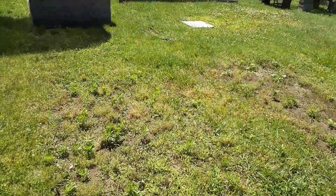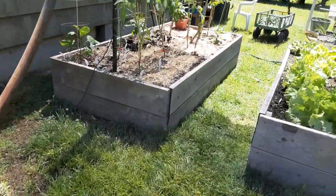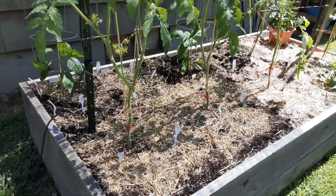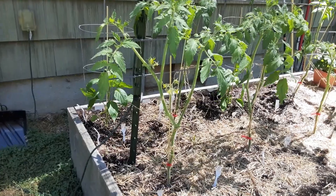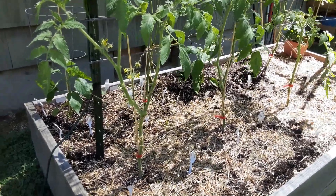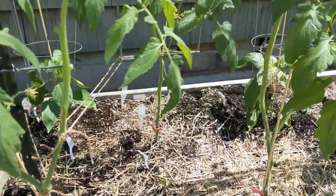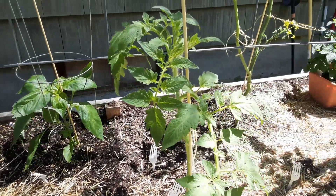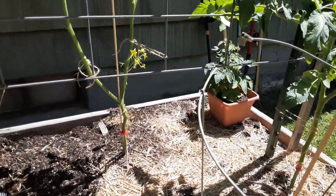I wanted to come out here and show you the garden. I just got finished pruning, taking off leaves and branches that are not needed. And I did notice I am getting tomatoes on some of these — I think they're over on the other side of the yard, honestly.